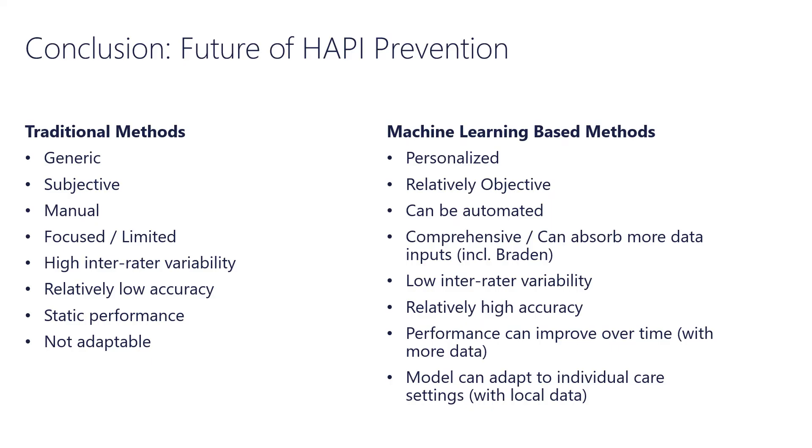In conclusion, the traditional methods for calculating risk for pressure injury are limited — they're generic, subjective, labor-intensive, have a lot of inter-rater variability, low reliability, and don't adapt to the clinical circumstance for the patient. We believe there's an opportunity to leverage machine learning-based techniques to significantly improve our ability to compute risk. We can use these techniques to make the prediction more personalized, more objective, automated, reduce variability, make it more reliable, and have it automatically adapt to care settings and changing clinical circumstances. We're very excited about this approach and what the future opportunities are, and we're happy to take questions.